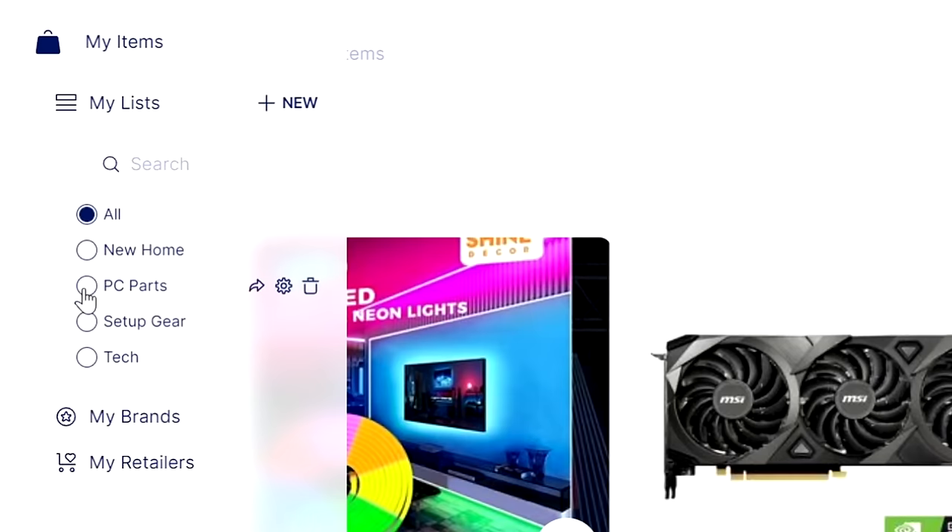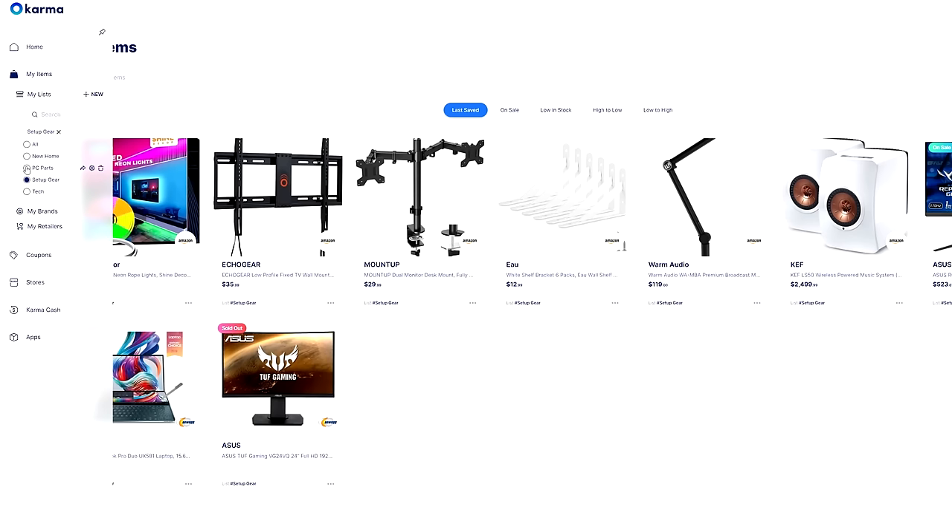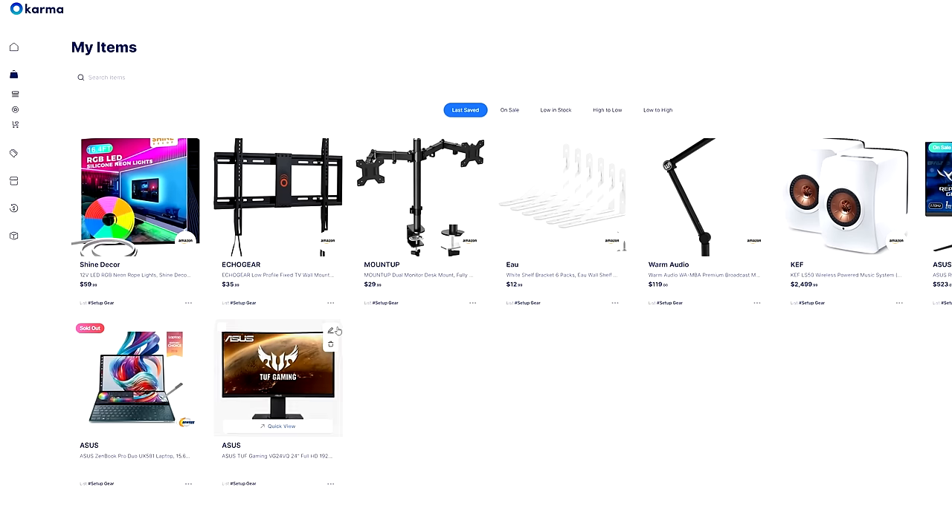I've even created separate wish lists to organize my shopping — all the PC hardware has its very own category and so does the gear I'm looking to pick up for my setup upgrade. If you want to get notified when a product you save comes back in stock, goes on sale, or has a coupon code available, make sure to download Karma for free using my link down below.